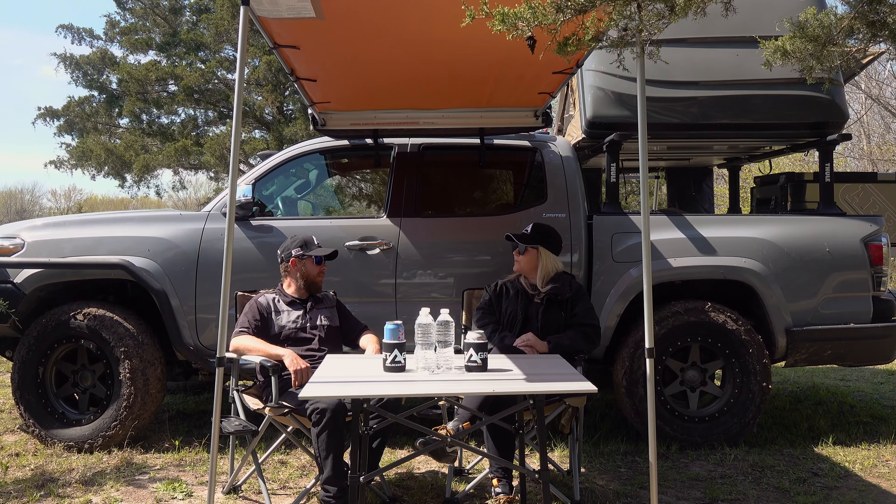Lastly, I just want to mention these awesome ARB comfortable chairs and camp table — you know, make it a comfy campsite. We do offer these as well. Jamie, we want to thank you so much for coming out today and letting us check out your great products from ARB 4x4 accessories.